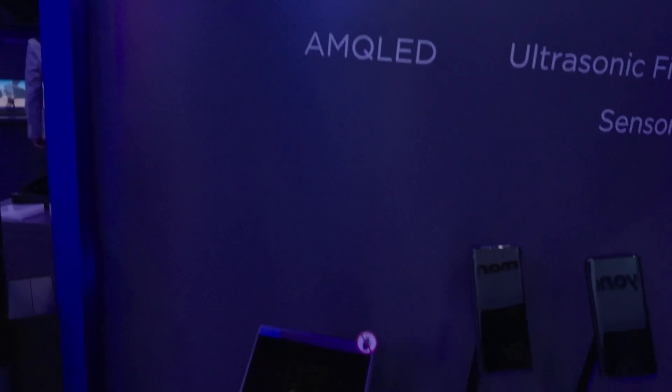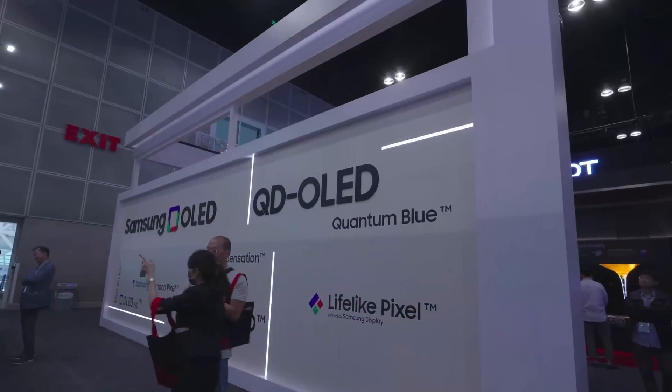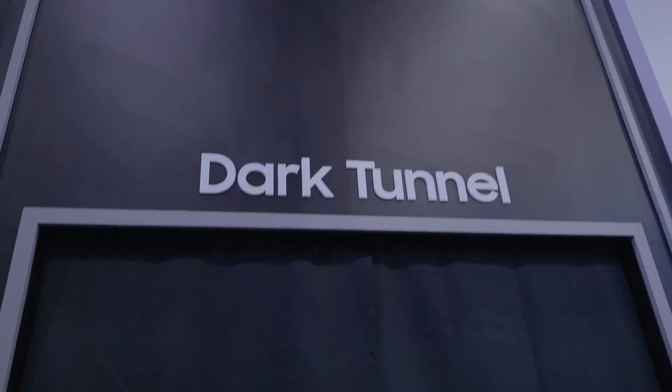Now at this year's Display Week, the question is: will I uncover a new TV technology that will end up in your living room TV next year? Stick around until the end for my predictions.